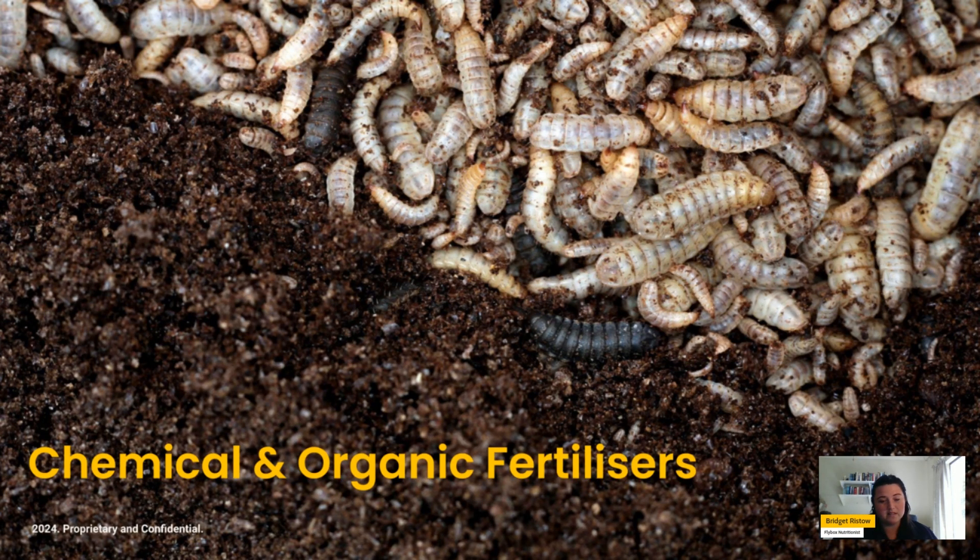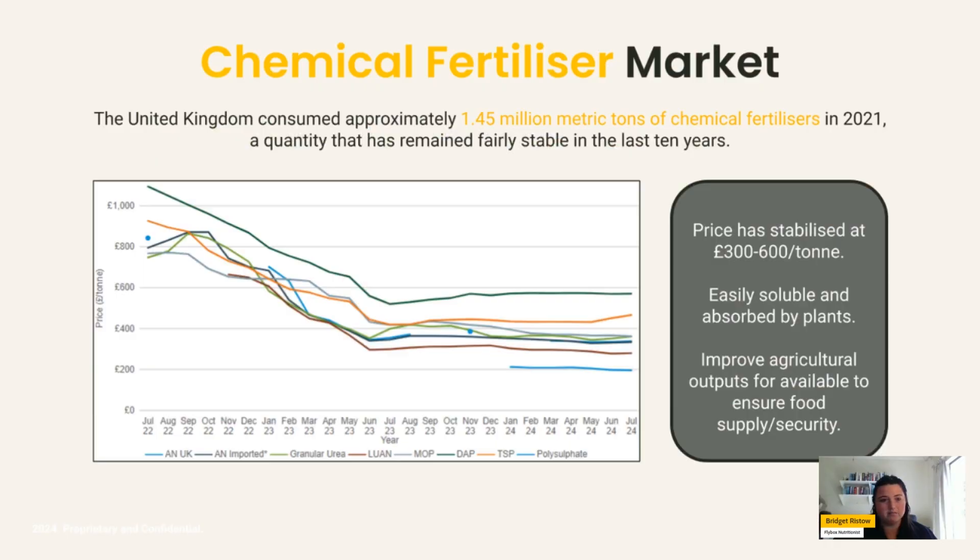Looking at traditionally used fertilizers, specifically chemical fertilizers: approximately 1.5 million metric tons are consumed in the UK and this amount has stabilized over the last ten years. The price has also stabilized, ranging between £300 and £600 per ton. Chemical fertilizers are traditionally used because they're easily soluble in water, absorbed by plants readily, and are a very easy way of increasing outputs for available land — which has been necessary to ensure food supply and food security in a number of areas around the world.